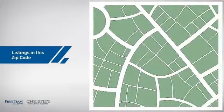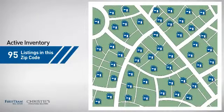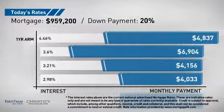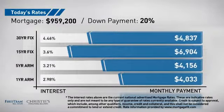Wondering how it stacks up against the competition? There are now 95 homes on the market within this zip code. If you're thinking about getting a mortgage for this property, you could be looking at these options with regards to current interest rates and monthly payments.